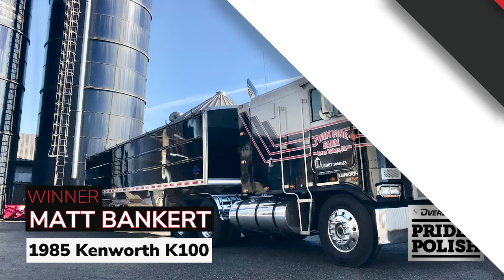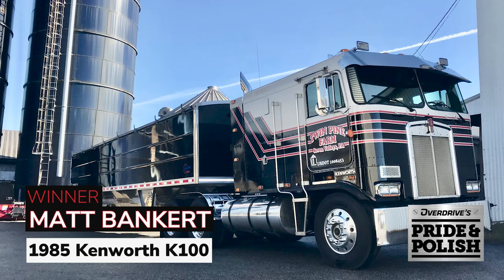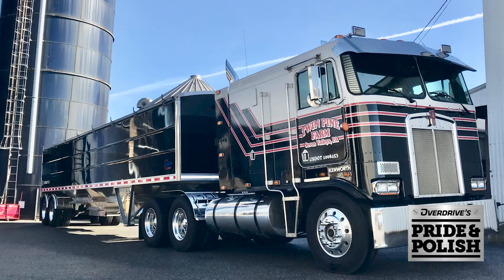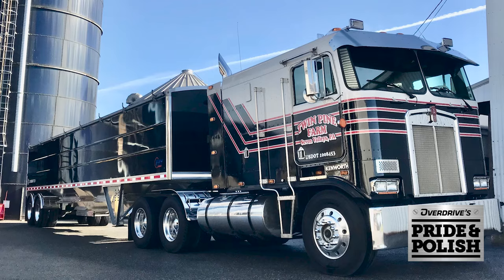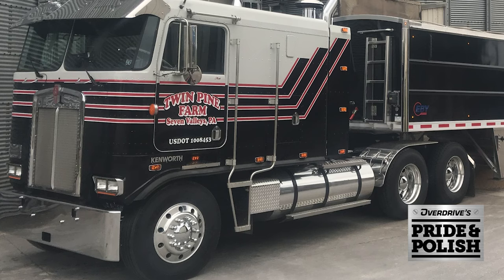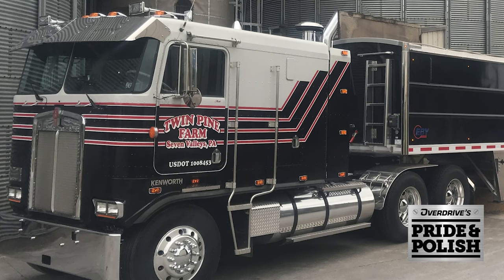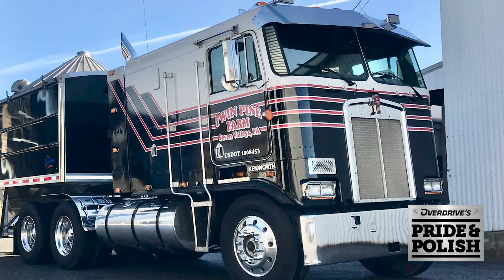And for the limited mileage category win, we're dropped back several decades again into the 1985 Kenworth K100 of Matt Benkert with Twin Pine Farm in Seven Valleys, Pennsylvania. Though its miles are limited indeed, the K100 works — believe it or not — pulling local in south-central Pennsylvania hauling the farm's grain. Benkert picked up the rig in 2013, then the next year set to stripping it down, repainting, and polishing front to back. Truly a looker, no doubt. Through the years the K100 cabover has also been the beneficiary of an electric wiper conversion, replaced and upgraded gauges, and clearly plenty of TLC. Here's congrats on the big win, Matt — first in limited mileage in Overdrive's 2023 Pride and Polish.